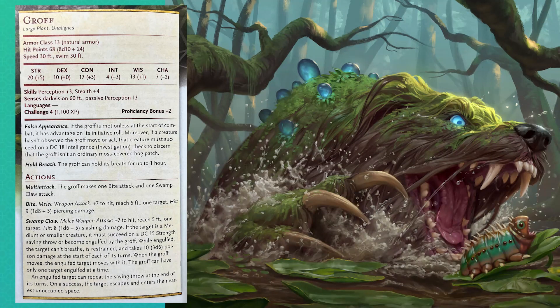So here are the actual stats. I like that we've got a swim speed right off the bat — you're not getting away from this too easily. It's a large plant creature; there aren't many plant creatures, and with this artwork I'm surprised it's a plant and not like a monstrosity. But we don't have a lot of plant monsters, so I'll take it. False Appearance is such a great ability here: if it's motionless at the start of combat, it has advantage on the initiative roll, and if you haven't seen it move, you have to do a DC 18 Investigation check to even determine that it's not just the swamp. I love these hiding-and-wait creatures that are just out there doing their thing — and you are the weirdo coming into the swamp.